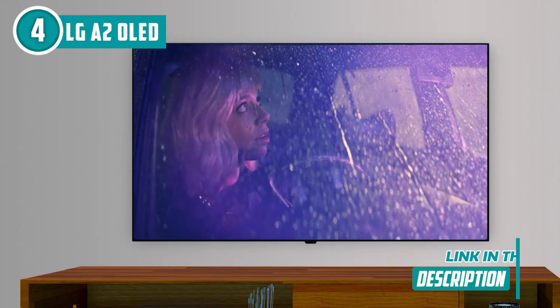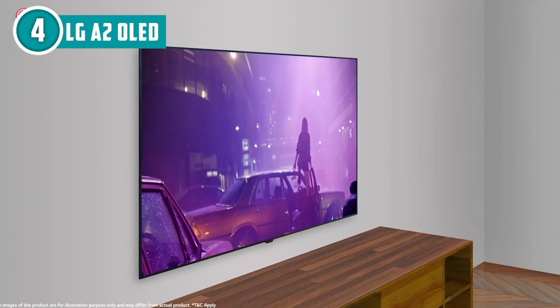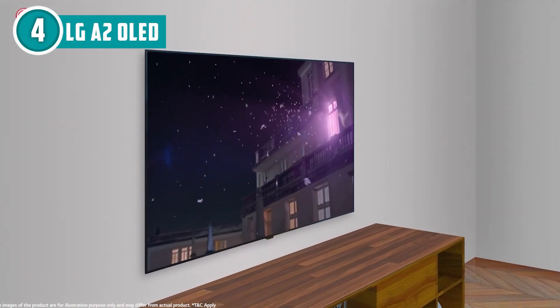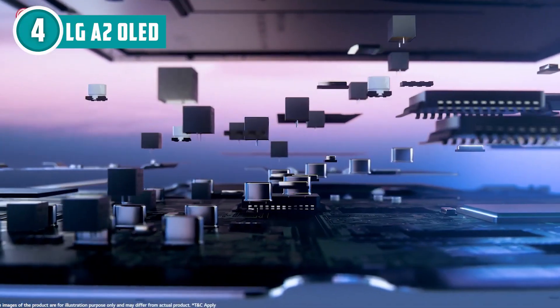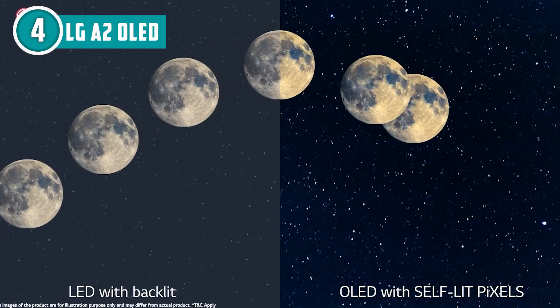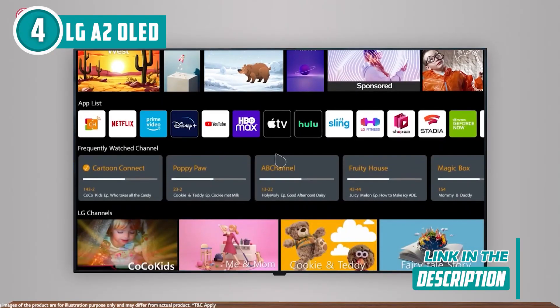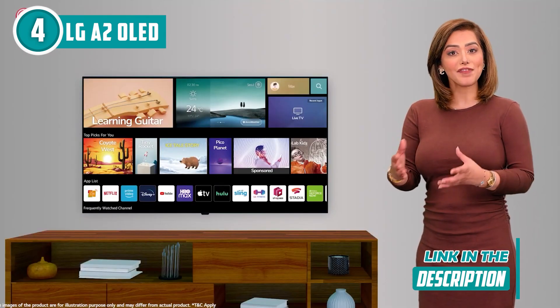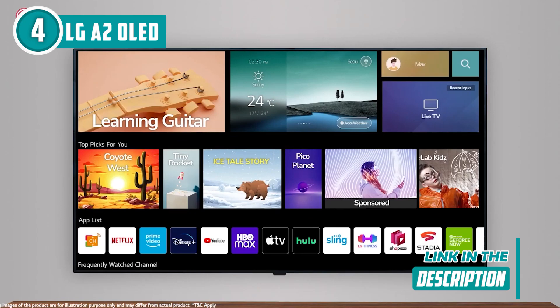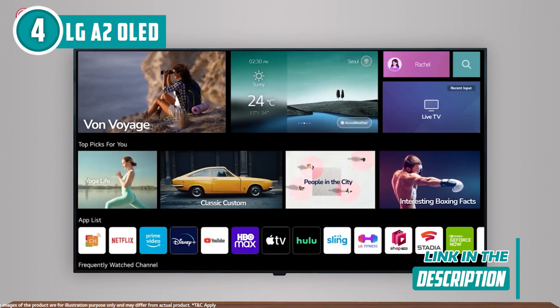But it's not just about the visuals — it's got brains too. The A7 Gen 5 AI processor 4K is like having a tech genius in your living room. It knows when to crank up the color saturation for that Marvel movie night or dial it down for some moody indie flick. Finding content is a breeze — Netflix, Prime Video, and Disney Plus give you a VIP pass to the streaming world. And with LG channels offering over 300 of them from comedy to sports, you'll never run out of stuff to watch.